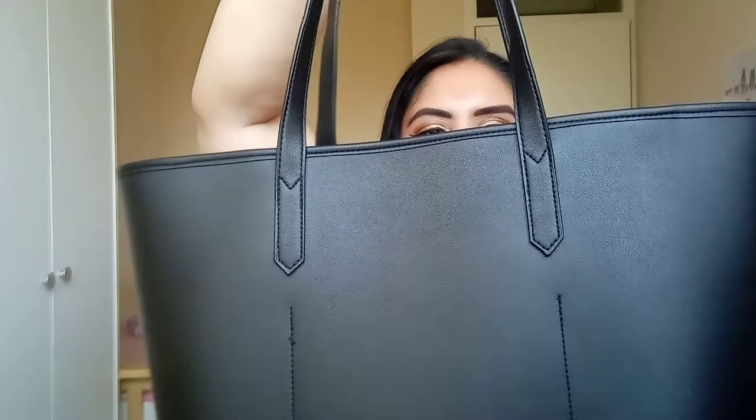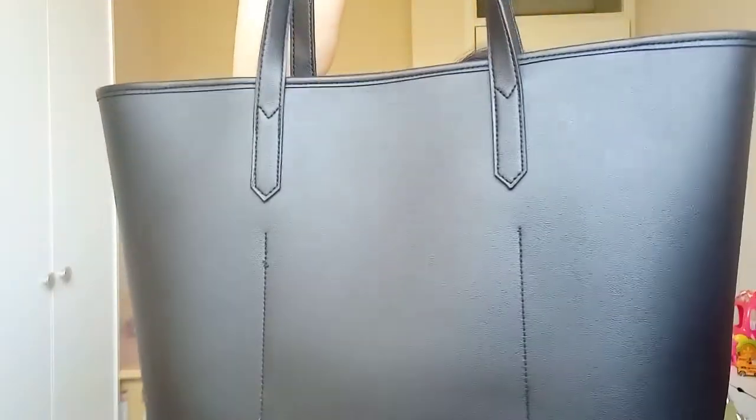This is from Primark, if you're wondering. It's quite sturdy — the quality is quite good. My sister gifted me this; she wanted to get me something and I suggested this particular bag because you can't go wrong with a classic tote bag.